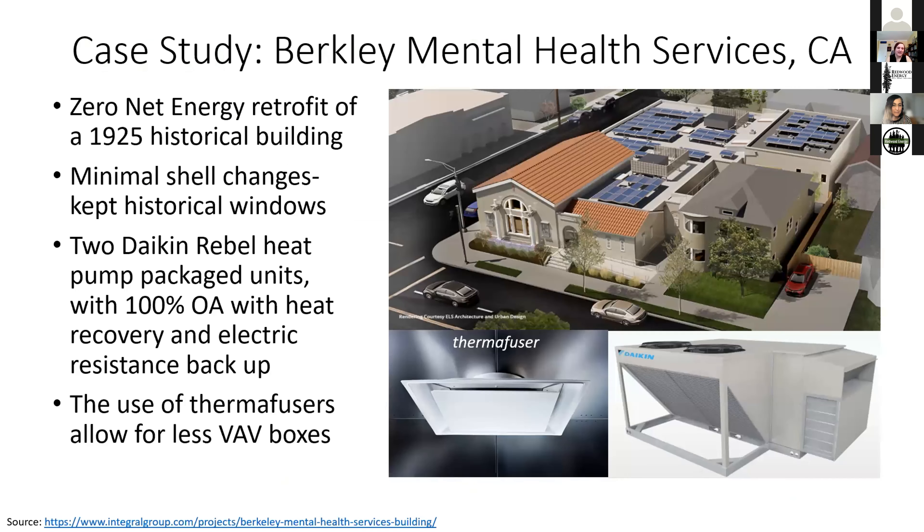A case study for packaged unit retrofits is Berkeley Mental Health Services — a zero net energy retrofit of a 1925 historical building. Minimal shell changes were made due to historical status. They retrofitted to two Daikin Rebel heat pump package units with 100% outdoor air, heat recovery, and electric resistance backup. One innovative aspect was using thermofusers in some zones, allowing fewer VAV boxes and smaller zones. Being in a mild Bay Area climate also allowed more outdoor air use.